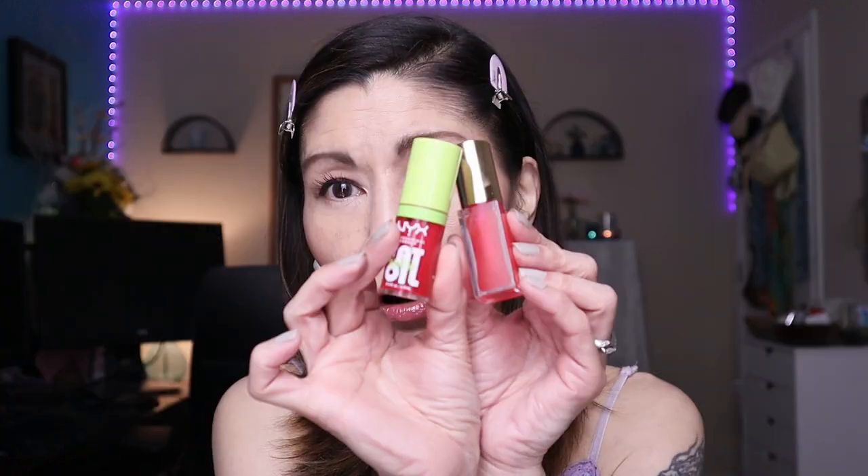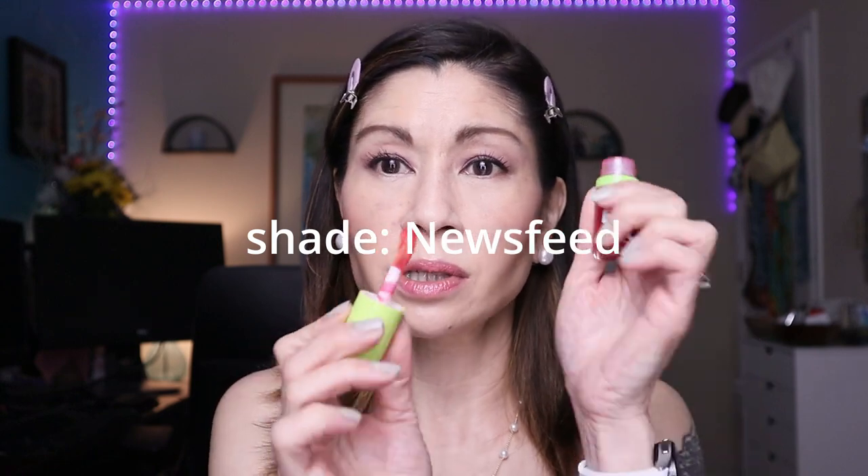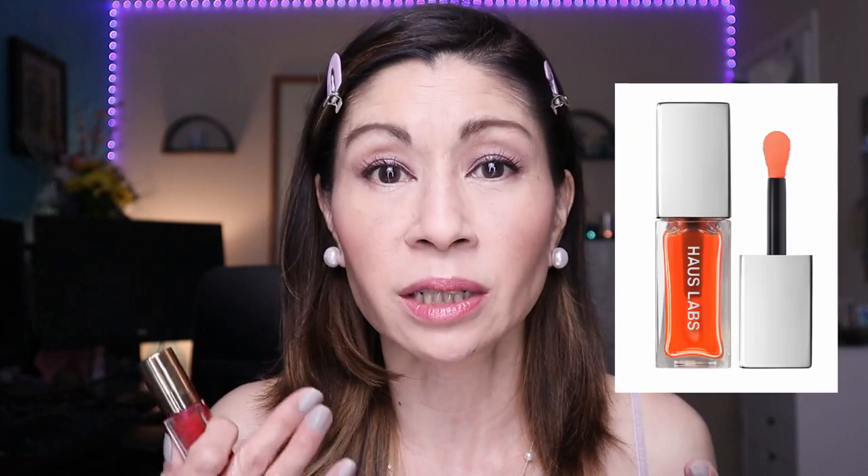If you don't want to spend the $24 on the Merit lip oil, I suggest the NYX Fat Oil Lip Oil, which retails for $9. It looks a little deeper in consistency and not as thin as the Merit, but it's super hydrating, super juicy, and very pigmented. As far as longevity goes it doesn't hydrate as long as my House Labs PhD Lip Oil — my holy grail — but it's a very good second place.